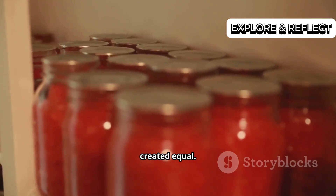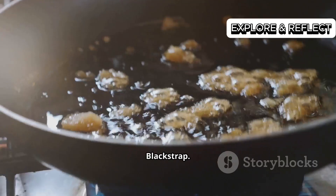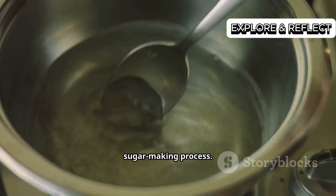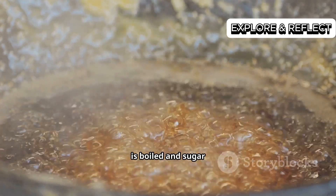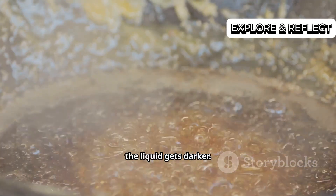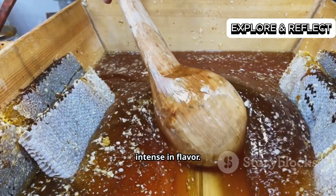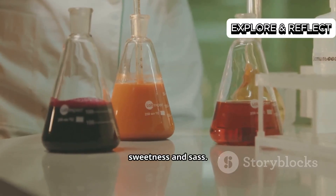Not all molasses is created equal. Light, dark, blackstrap — those names mark stages of the sugar-making process. Each time the juice is boiled and sugar crystals are removed, the liquid gets darker, less sweet, and a lot more intense in flavor. A spectrum of sweetness and sass.